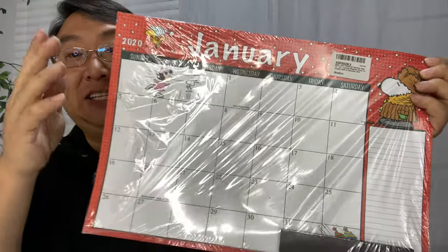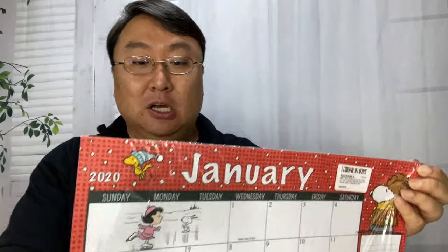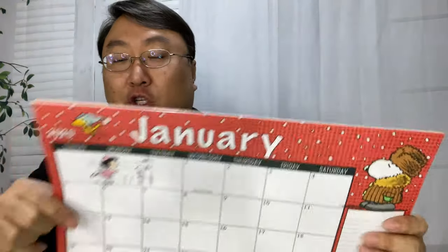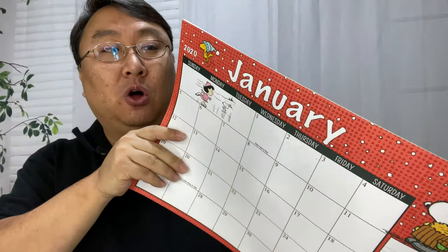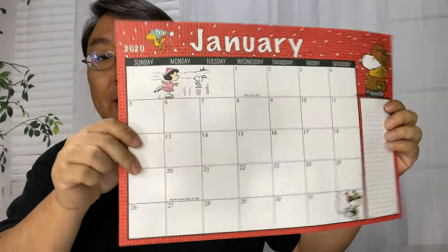I just picked this up and it's a calendar for 2020 — that is the year we are in, the year of our Lord. I want to show this to you. First of all, it's about 16 inches wide. I don't know that I would call this a wall calendar, but I want to show you how you can make it a wall calendar. What it reminds me of is like a desk pad mostly.